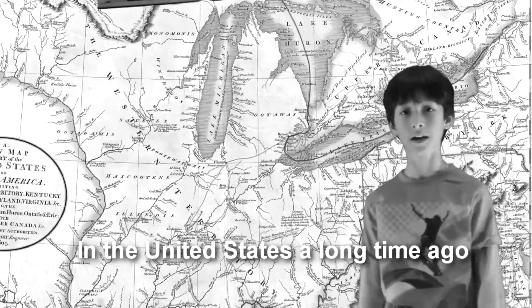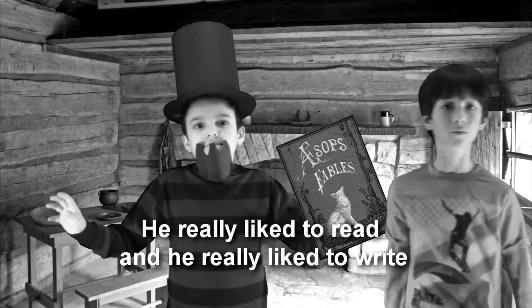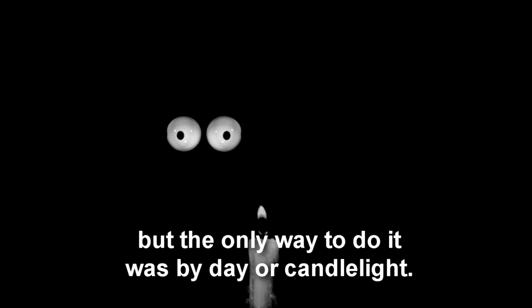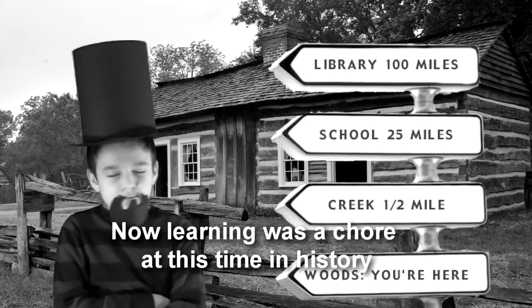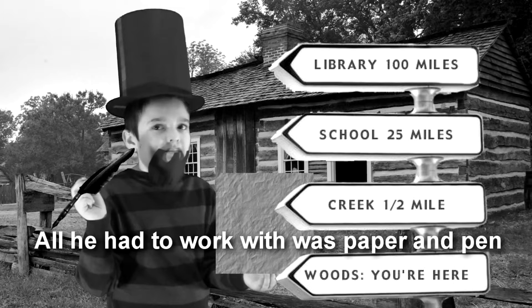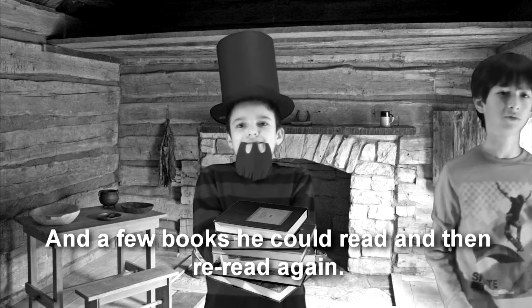In the past, learning was much more difficult without our modern gadgets. In the United States a long time ago, a boy named Lincoln was beginning to grow. He really liked to read and he really liked to write, but the only way to do it was by day or candlelight. Now learning was a chore at this time in history, for Abe didn't have the advanced technology. All he had to work with was a paper and pen, and a few books he could read, then reread again.